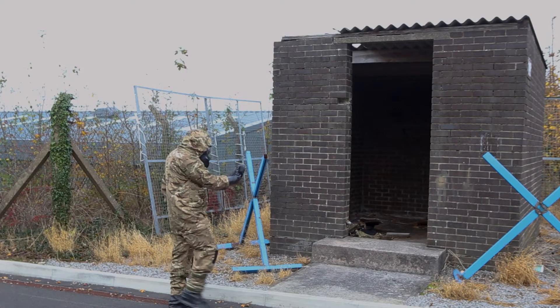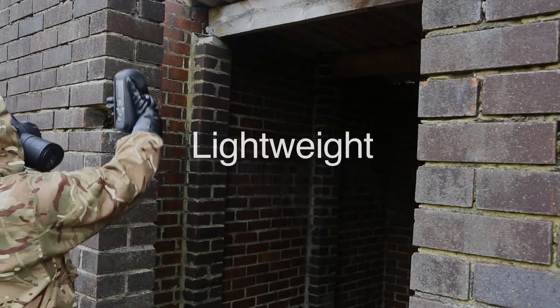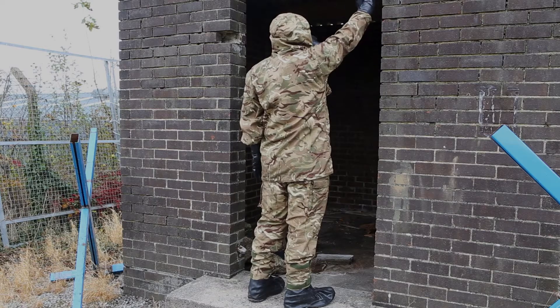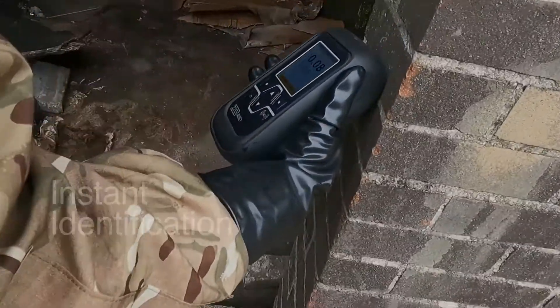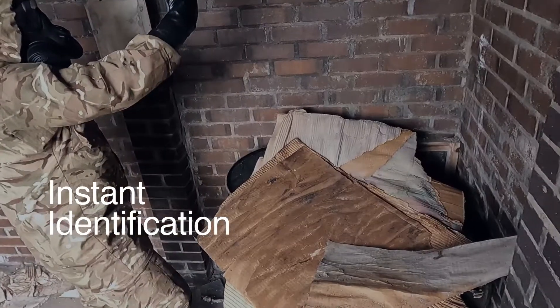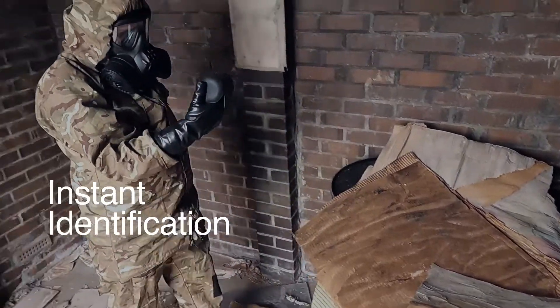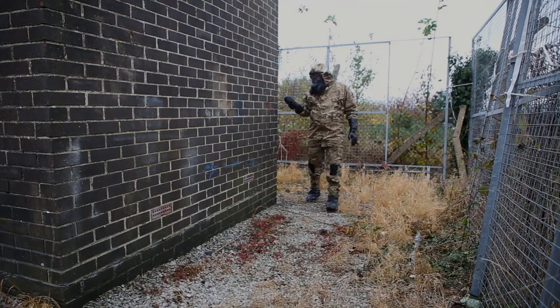Weighing in at only 600 grams, the D5 RID can be carried with you on any mission. Enhanced sensitivity and performance mean you can instantly identify isotopes, allowing for faster and better decision making.